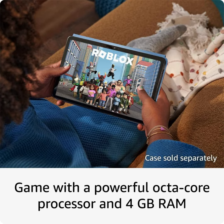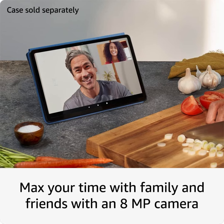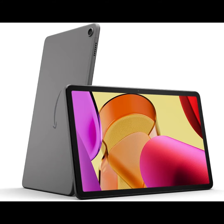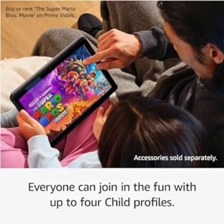Clear communication — the 8MP camera makes for clear calls to friends and family on Zoom. Great for families, Amazon Kids offers easy-to-use parental controls on Fire tablets. Subscribe to Amazon Kids Plus for access to thousands of books, popular apps and games, videos, songs, audible books, and more. Subscription rates apply.